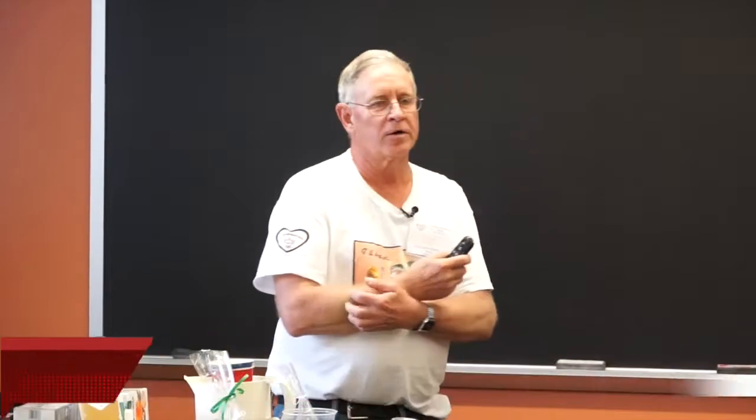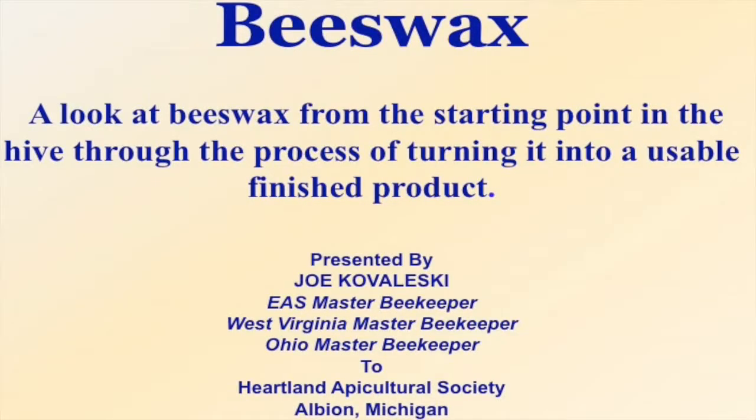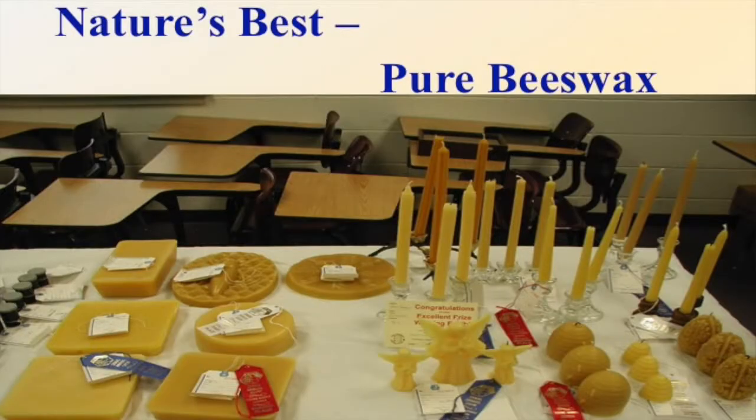Nature's best, pure beeswax. We do a lot of fairs and festivals. People will come up by the table and say, "Beeswax — wow, we haven't seen anything made out of beeswax for a long time." When people are listening to what you're saying about the beeswax and that it is pure, some people are really glad to be able to buy something that doesn't have some kind of a scent in it.